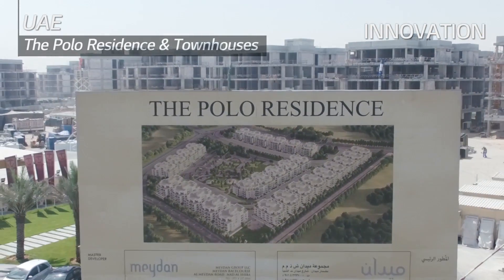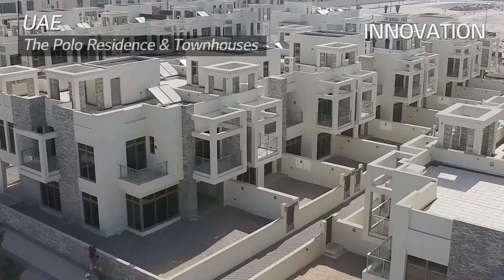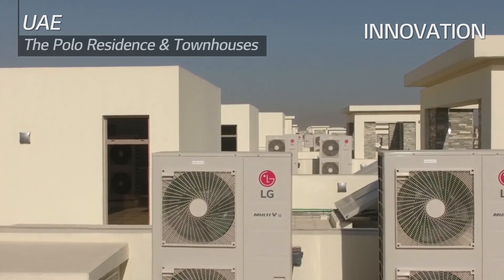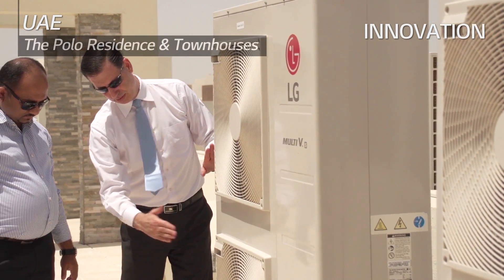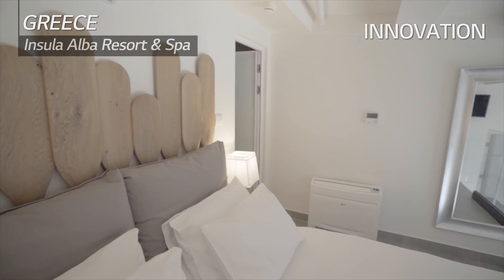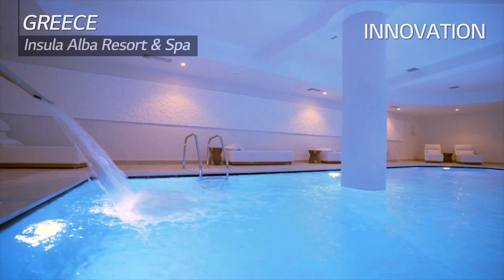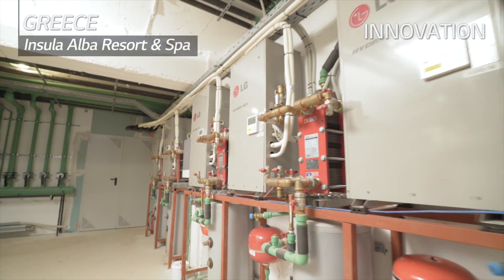The IGO company of Dubai was looking for a solution to reduce initial and operational costs and to comply with UAE's green building regulations for their new project. Those needs were met through LG's Multi-V. In Creta Islands, Greece, the five-star Insula Alba Resort chose LG VRF Systems and Hydro Kits over chillers for high energy efficiency, Eurovent certification, and additional solutions to suit the class of a five-star resort.